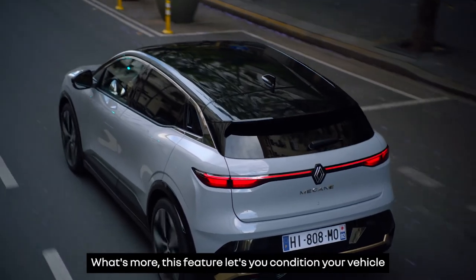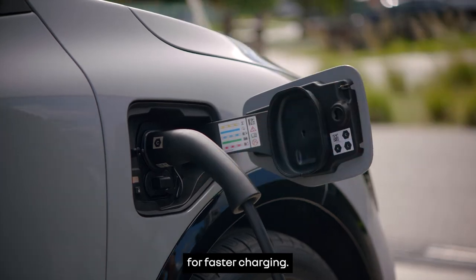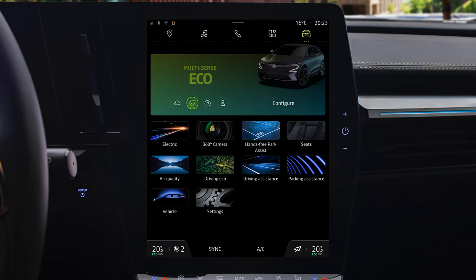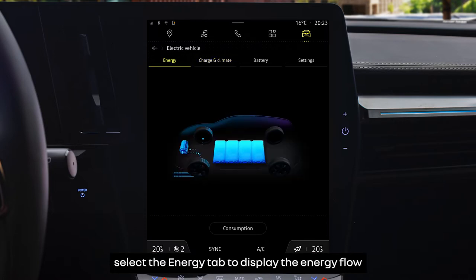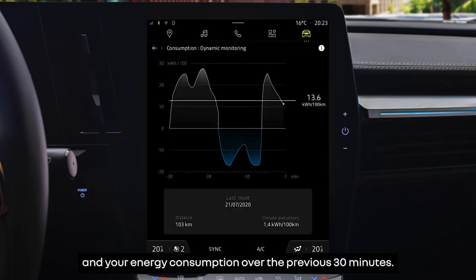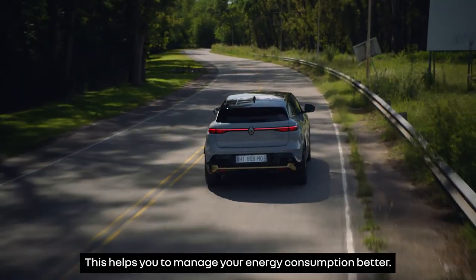What's more, this feature lets you condition your vehicle as you approach a charging point. The battery will then be at the ideal temperature for faster charging. The vehicle section has electric and eco-driving menus that will help you to optimize your vehicle's range. On the electric menu, select the energy tab to display the energy flow and your energy consumption over the previous 30 minutes. This helps you to manage your energy consumption better.